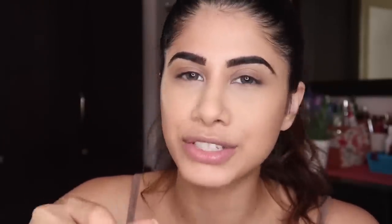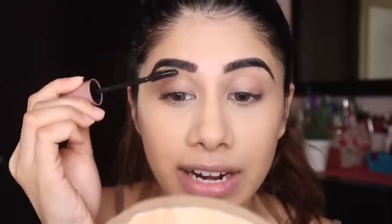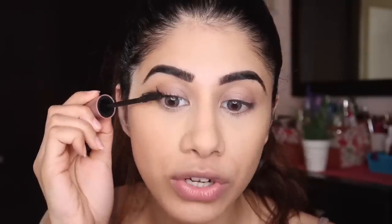Once I'm done with brows I already look a little decent. Now I'm moving on to lashes — no eyeshadow. I'm taking the Lash Sensational by Maybelline, my go-to mascara. There are many amazing mascaras on the market, so go with your favorite. Just go crazy with your lashes because that's what really makes your eyes stand out and gives you an instant lift.